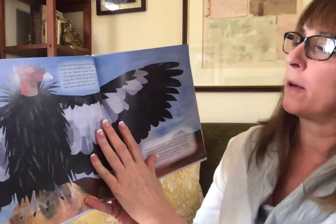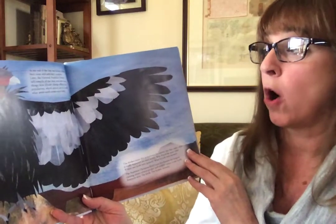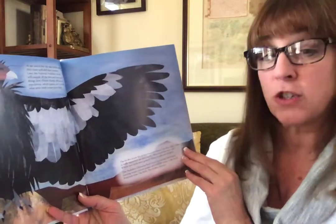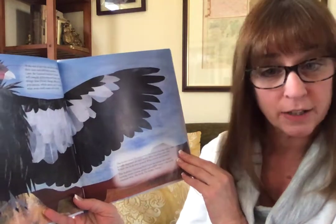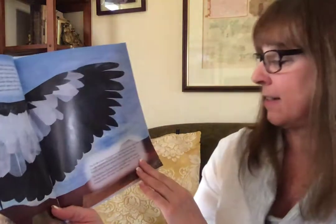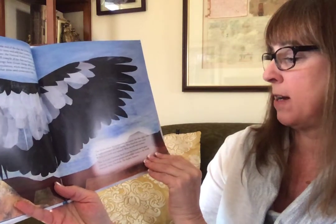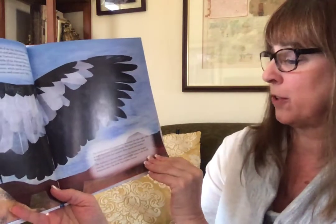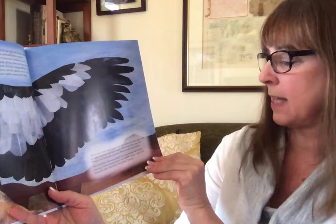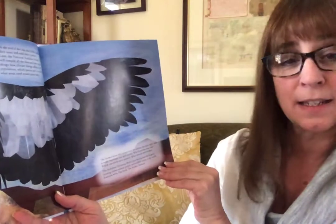At the end of the day, the birders collect their notes and their numbers. Later, the National Audubon Society will compile all that data and learn many things: how climate change affects bird populations, which species are in trouble, which areas need conservation help. The birders know this is important for science. But that night, what's really important are their stories. Which rare birds were spotted? Who found the most owls? What records were broken? The Audubon Christmas Bird Count has become the longest running citizen science project and wildlife census in the entire world.